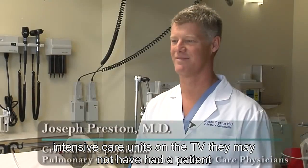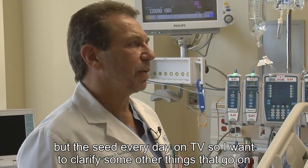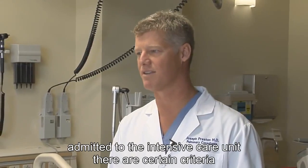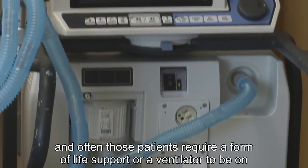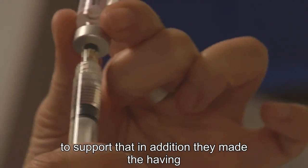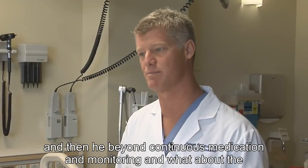A lot of people see intensive care units on TV. They may not have been a patient in the intensive care unit, or maybe they didn't have a family member there, but they see it every day on TV. So I want to clarify some of the things that go on here. Why do people go into an intensive care unit? Usually to be admitted there are certain criteria — often those patients require a form of life support or a ventilator, a breathing machine, or their blood pressure may be too high or too low requiring medications to support that. In addition, they may be having arrhythmias — their heart rate may be too fast or too slow and they need to be on continuous medication and monitoring.